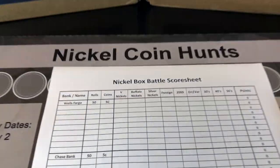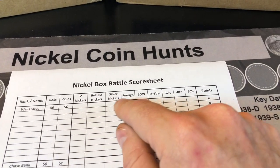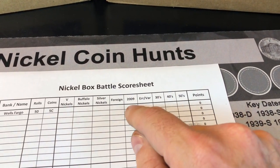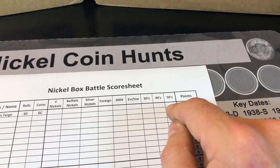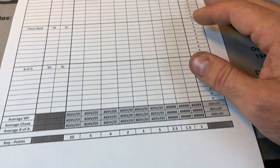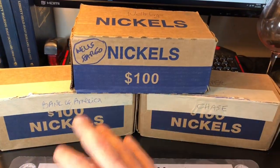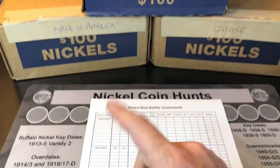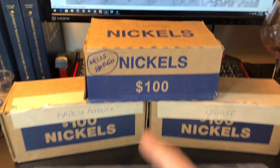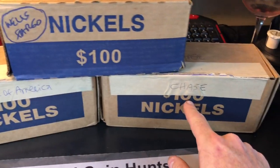I've created myself a nickel battle sheet. We will be looking for Buffalo nickels, silvers, any foreign coins, 2009s because they're low mint, any types of errors and varieties. 1930s, 1940s, and 1950s nickels all get their own point system. I've got the points down below. Really curious to see which bank produces the best. Just like the penny battles, we'll be doing this with 10 boxes of each. This is round one and we're going to start with Wells Fargo, then go to Bank of America, and then Chase.